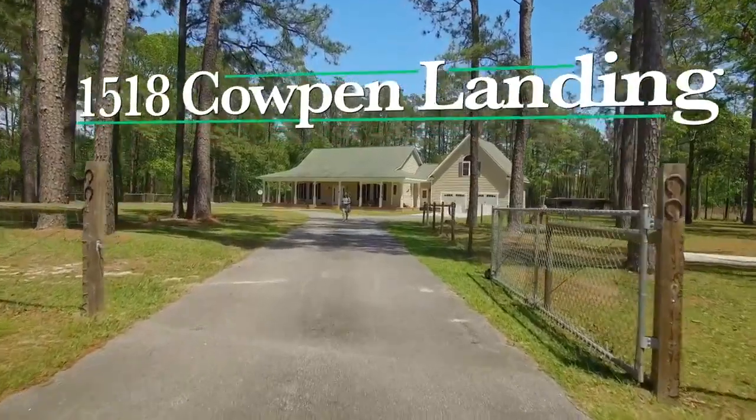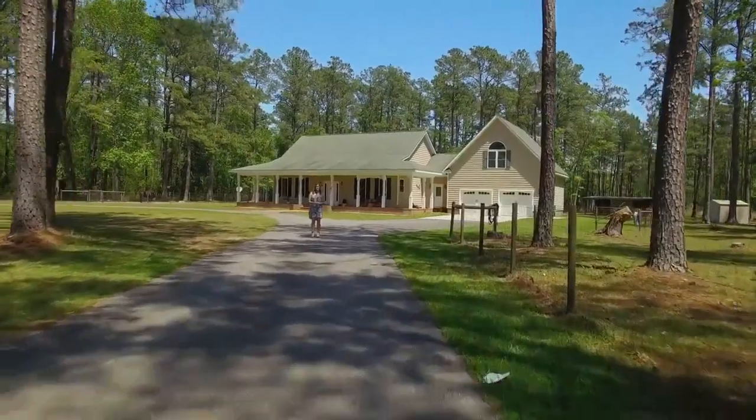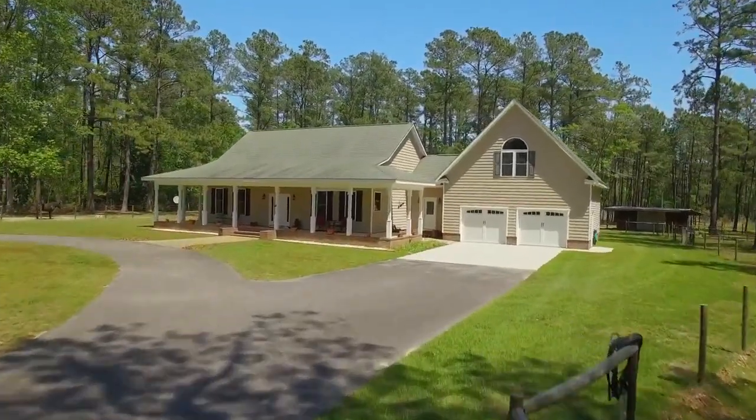Welcome to 1518 Cowpen Landing Road, a beautifully constructed custom country home. I'm so excited to share this unique property with you.